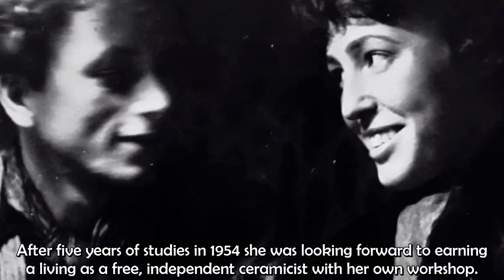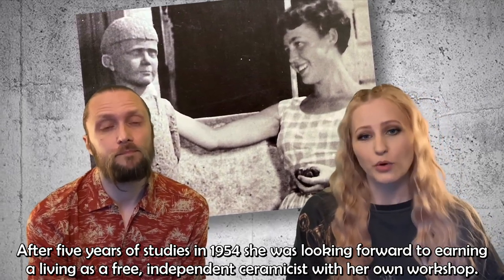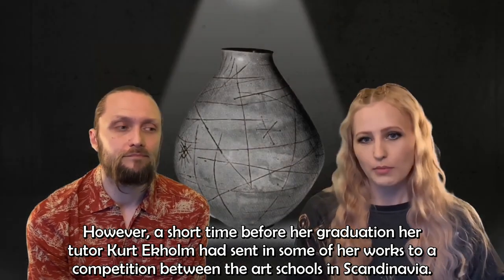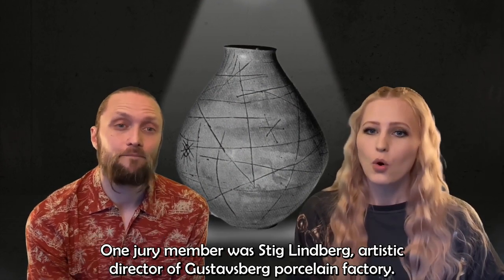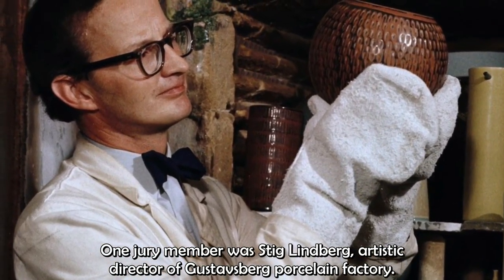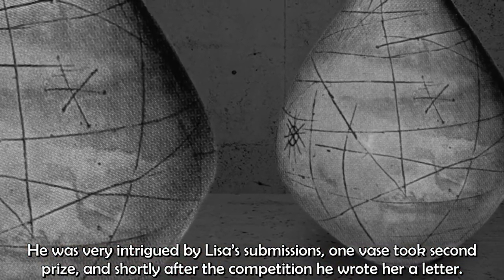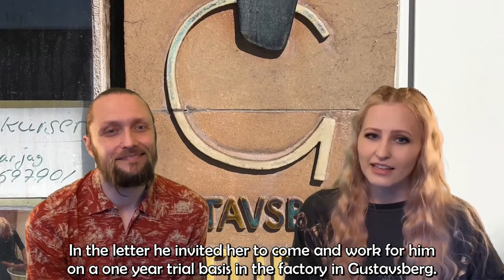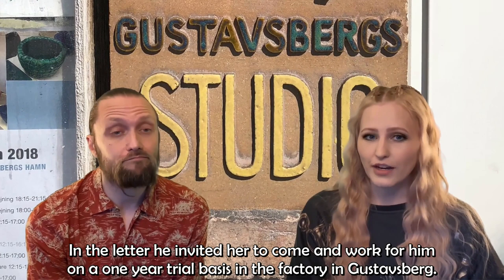After five years of studies in 1954, she was looking forward to earning a living as a free, independent ceramicist with her own workshop. However, a short time before her graduation, her tutor Kurt Ekholm had sent some of her works to a competition between the art schools in Scandinavia. One jury member was Stig Lindberg, artistic director of Gustavsberg Porcelain Factory. He was very intrigued by Lisa's submissions — one vase took second prize, and shortly after, he wrote her a letter inviting her to come and work for him on a one-year trial basis in the factory in Gustavsberg.